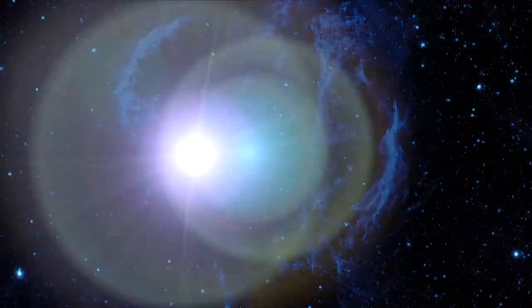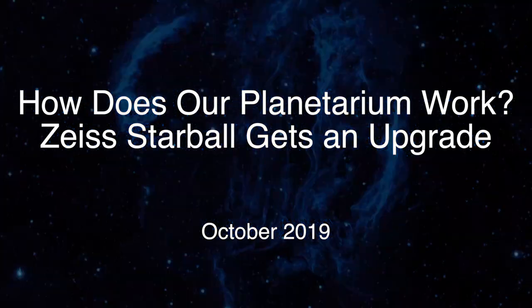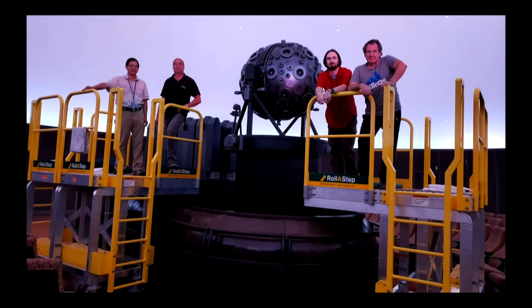For those of you who've seen Planetarium shows, you're familiar with the star of our Planetarium, which is the Zeiss Mark IX Universarium Star Projector. And last month, it got an upgrade. We had two engineers come out from Germany, from Zeiss Jena.